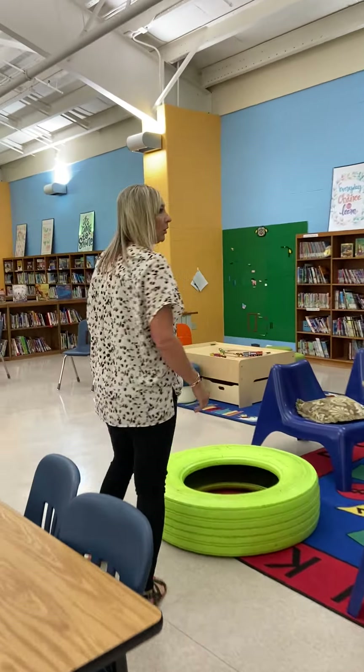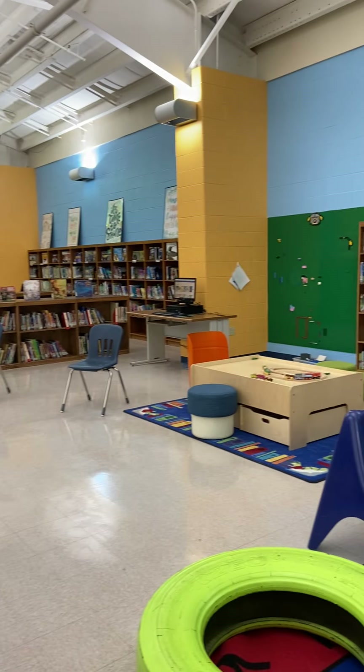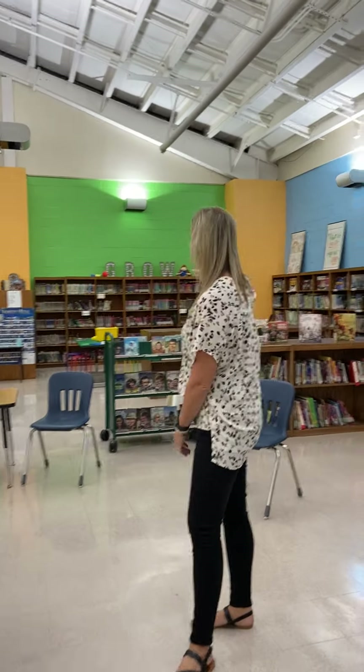And then for my K-1 students, they have centers like the Lego wall, and the train table allows them to build and create. Legos are real popular in our library, so we have two additional Lego tables back here.